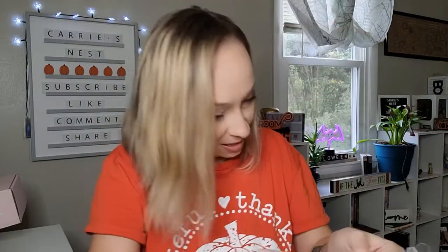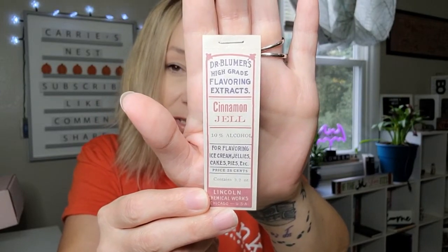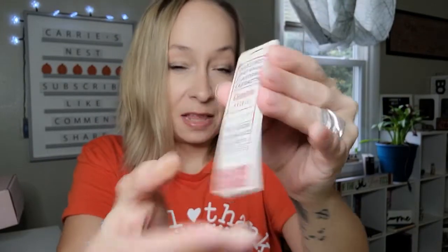Then we have this cute little paper - I absolutely love these. It says 'Dr. Bloomer's High Grade Flavoring Extracts, Cinnamon, 10% alcohol for flavoring ice cream, jellies, cakes, pies, etc. Price 25 cents. Contains 3.2 oz. Lincoln Chemical Works, Chicago, USA.' I wonder if these are all the same - they are. It's just a vintage looking advertisement, and there's a whole book of those. I absolutely love those.